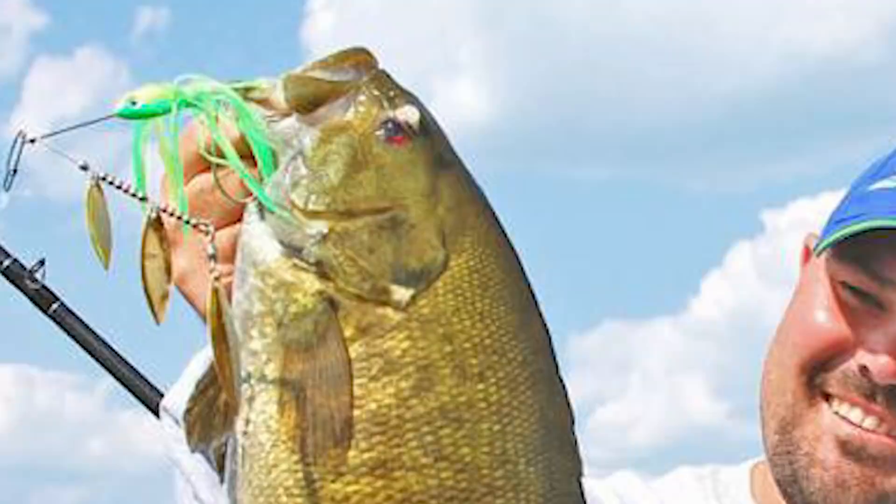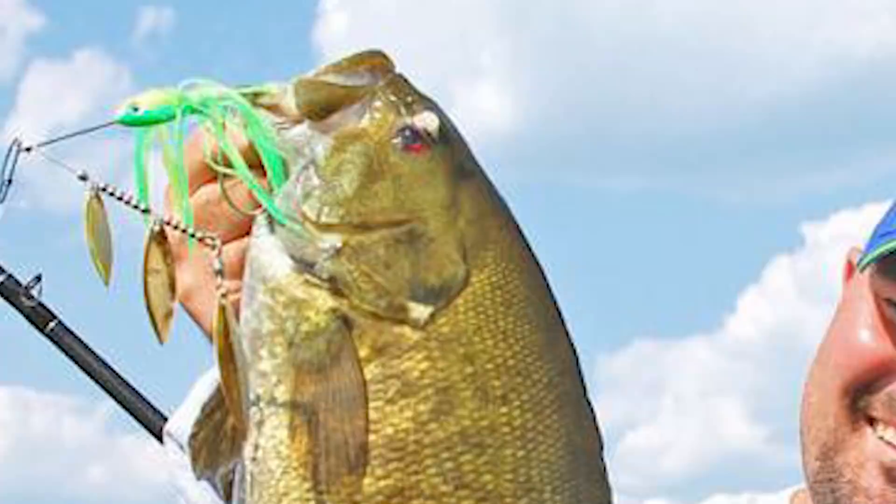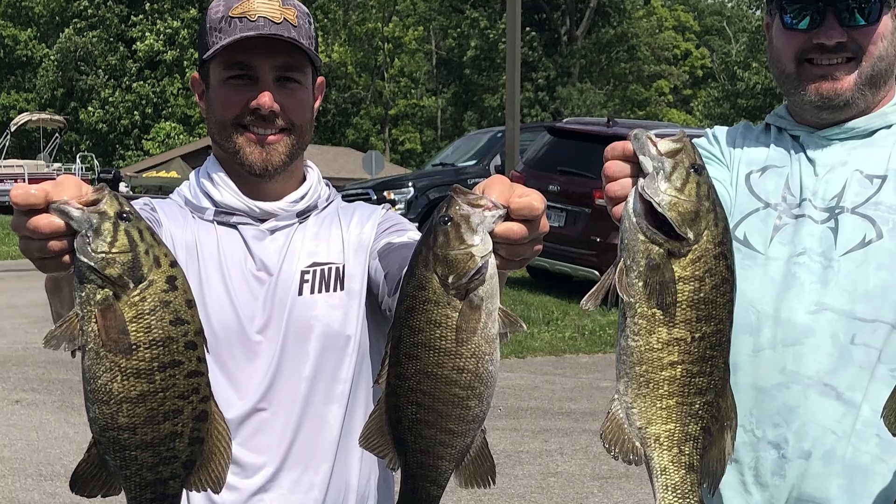Another time I like to use a spinnerbait is anytime I'm fishing extremely clear water with big smallmouth. You can literally cast a spinnerbait out over a five-, six-, eight-, or ten-foot flat and bring that spinnerbait as fast as you can, just below the surface, and you can catch some giant smallmouth doing that.